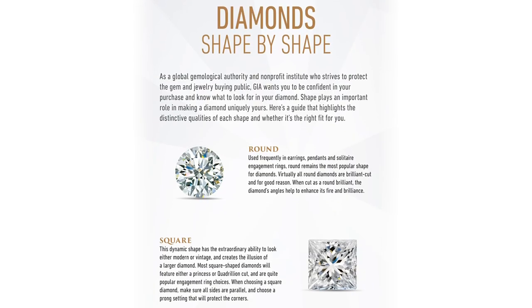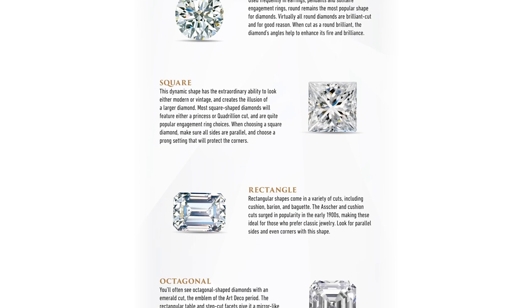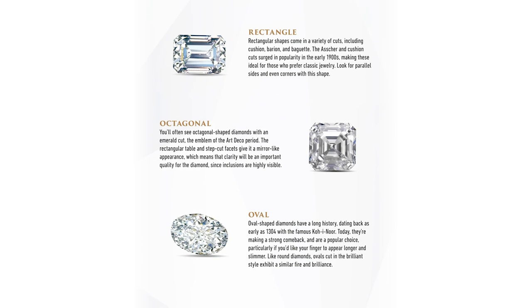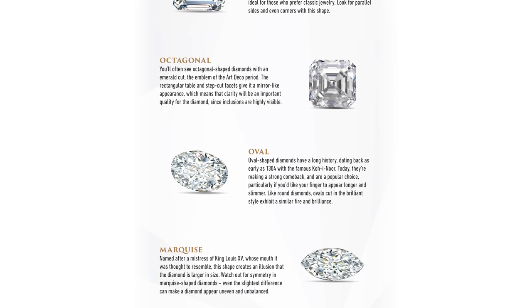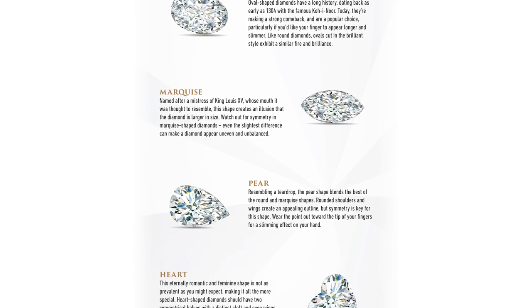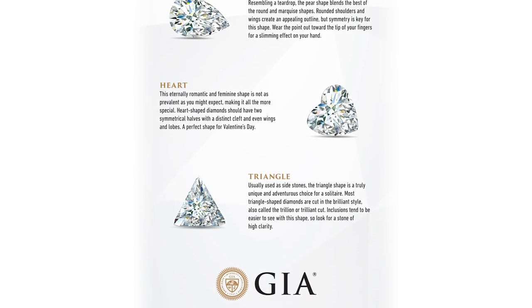Before we go into picking the perfect diamond, it's really important to have an idea of what your significant other wants in a ring. There's no easy way to just hint around like, "What kind of wedding ring do you want, honey?" — it doesn't really work like that. You kind of have to listen over the course of your relationship and gather some hints, maybe ask her sister or her friend or someone she's close to. I actually looked at celebrities that were getting married and would try to fish and find out what kind of ring she wanted.